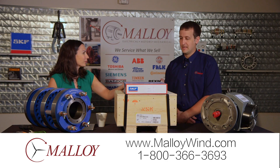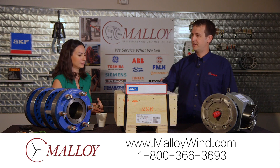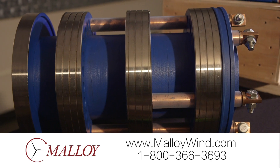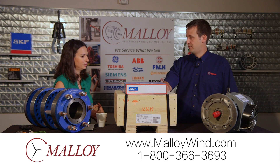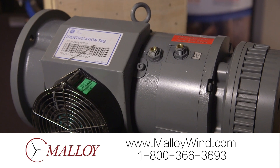We've got a lot here — what are we looking at today? The components we stock for wind customers are on the table here. Over here we have a slip ring, and then the brushes that are used with them — those go on the generator. There's generator bearings, gearbox bearings, and some of the auxiliary motors that we both repair and sell new. This happens to be a pitch motor.